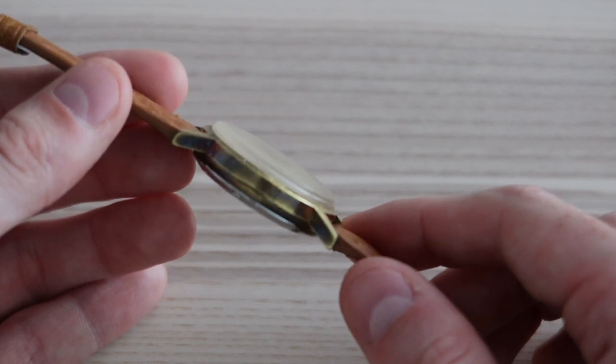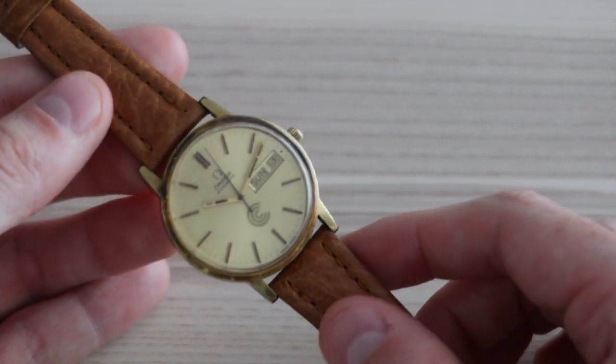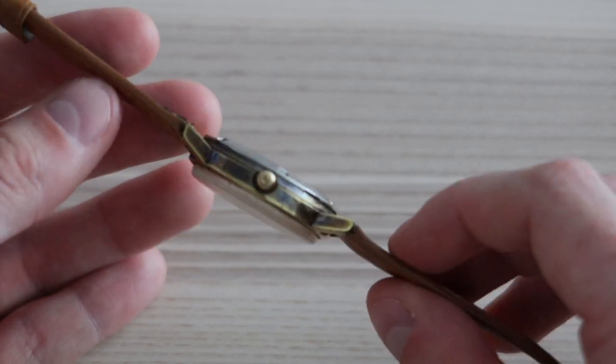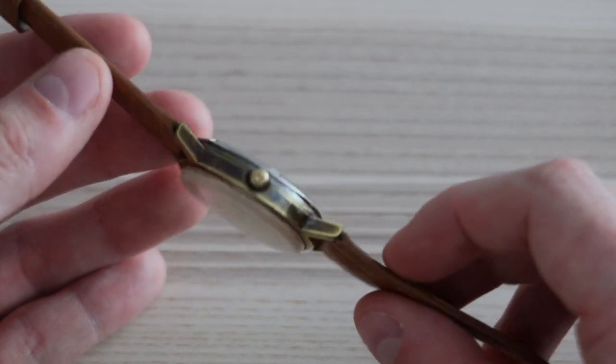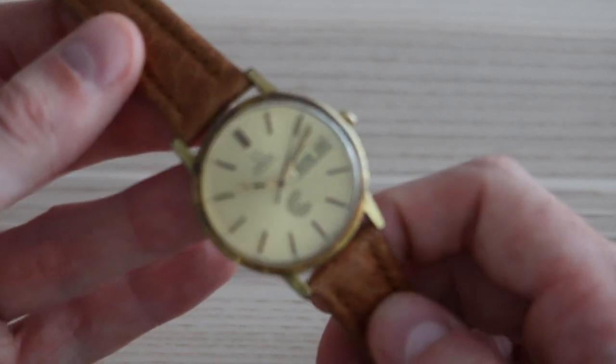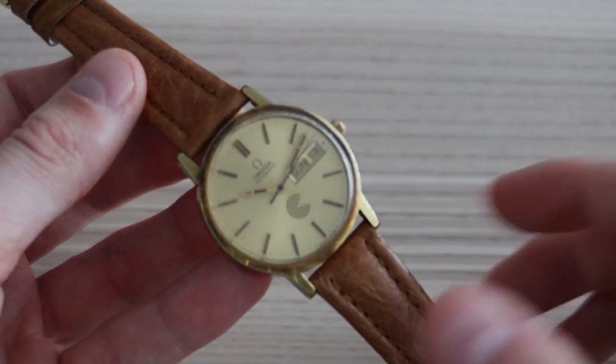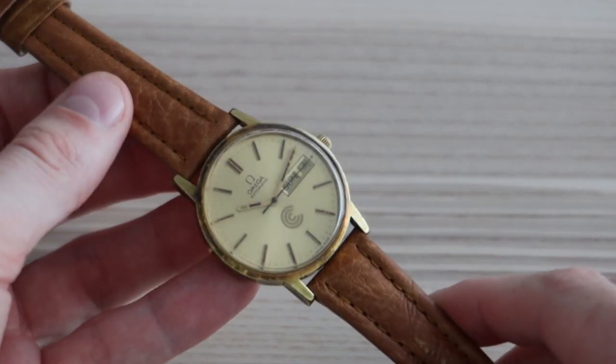On the description alone, the watch falls into the way collectors think of the Genève line — very similar to many watches produced previously. Some might describe it as a boring watch, but I think this watch is anything but that.